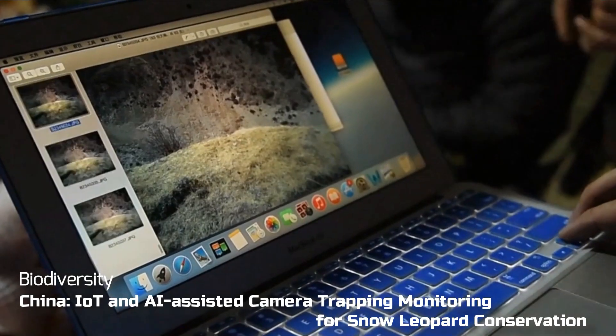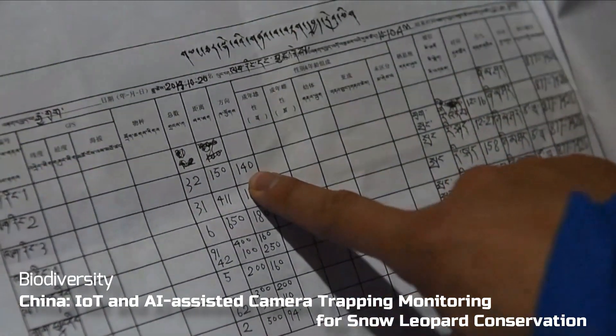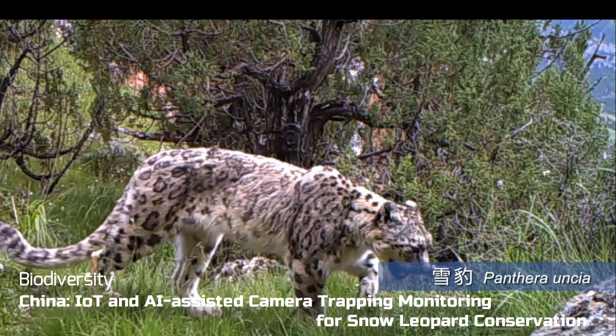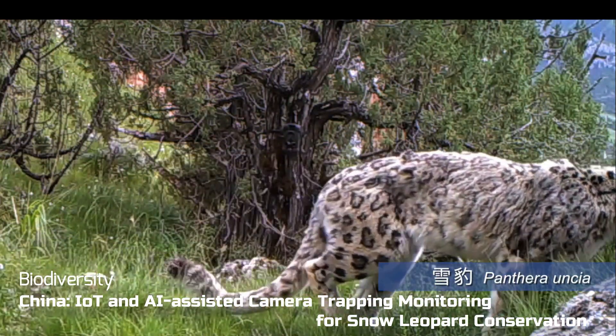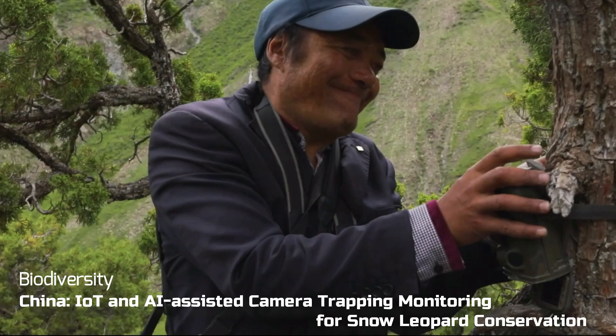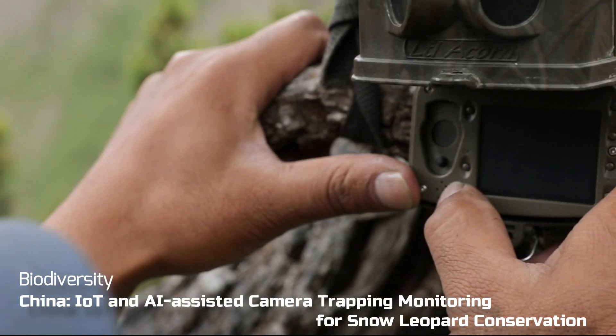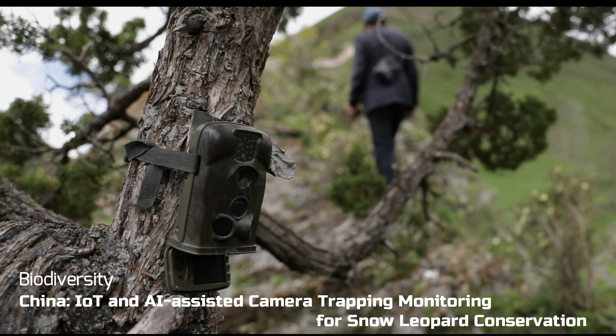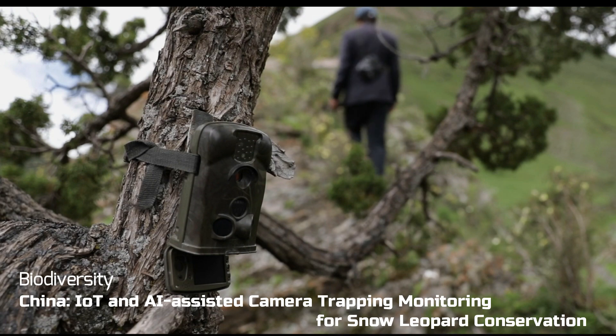Our planet's biodiversity is in decline, and you may choose to work to advance technology in the preservation of great species like chimpanzees, elephants, lions, or snow leopards — working with organizations that implement drones, chip monitors, infrared devices, and cameras using ML at the edge.